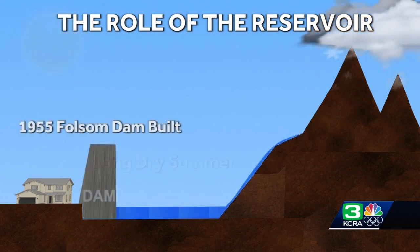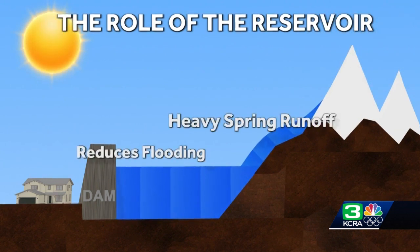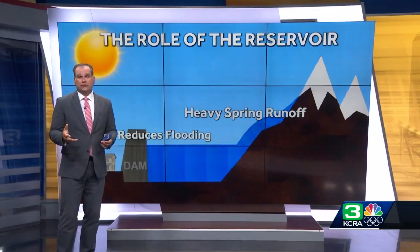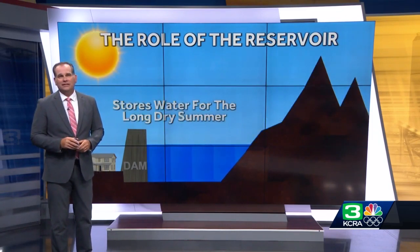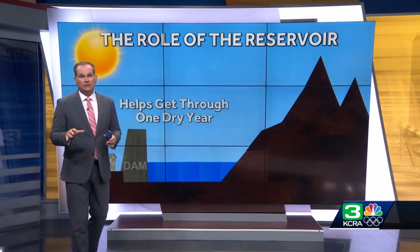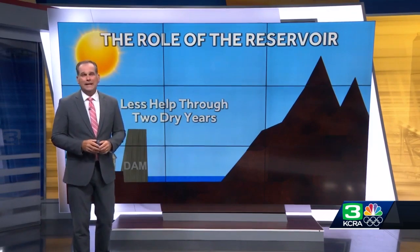In 1955, the Folsom Dam was built. Now, when there are years of abundant snow and rain, the runoff can be caught by the dam, filling Folsom Lake instead of the floodplain, which reduces the chance for serious flooding and stores water for use during the long, dry summer. It can also help to relieve the water needs if we have a meager wet season with little snowpack. But if we have two consecutive years with little snow, the reservoirs run low and are of little help. Unfortunately, that is where we find ourselves right now.